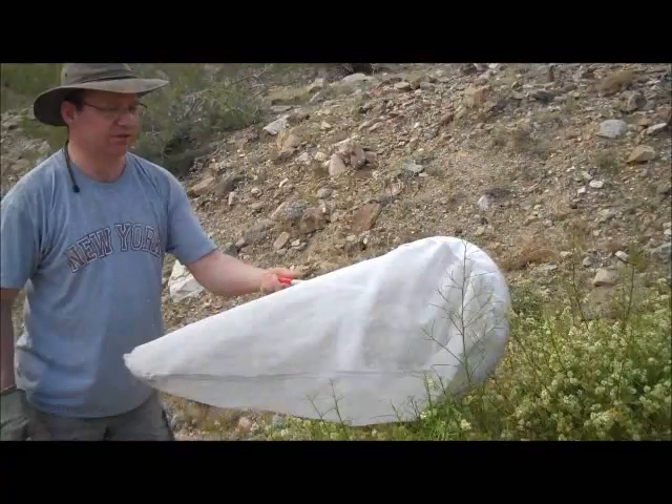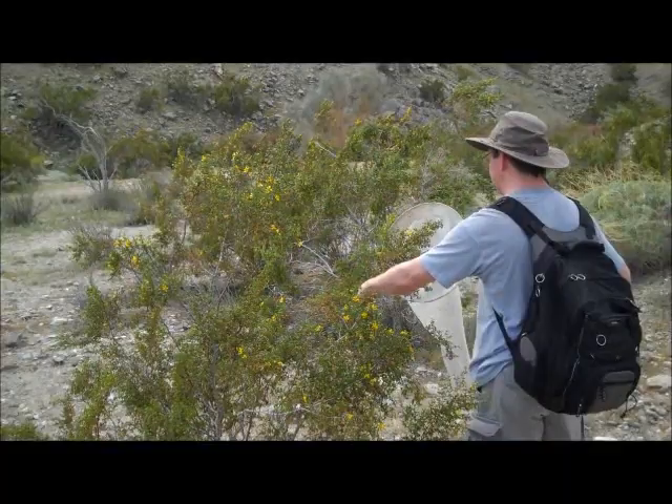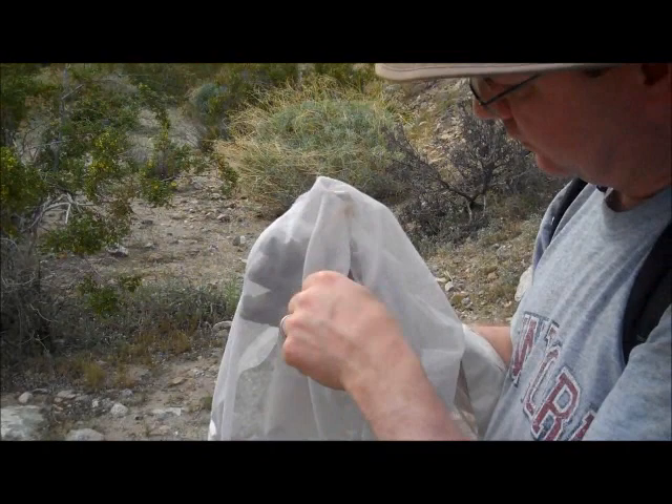Here's another technique: you actually take a branch, stick it in your net, and just shake it. Anything falls in. I see there are some small flying creatures — a couple of real small spiders, but nothing that's of real interest. But they're doing their job out here in the desert.